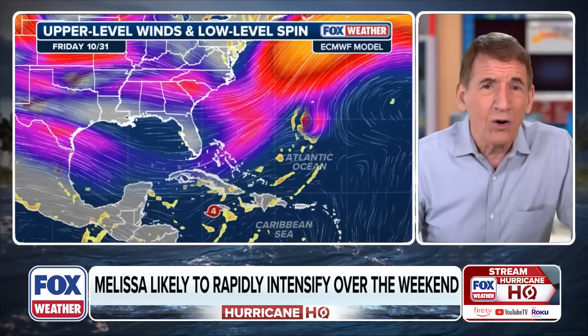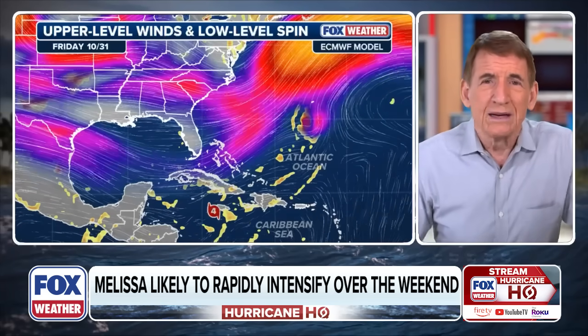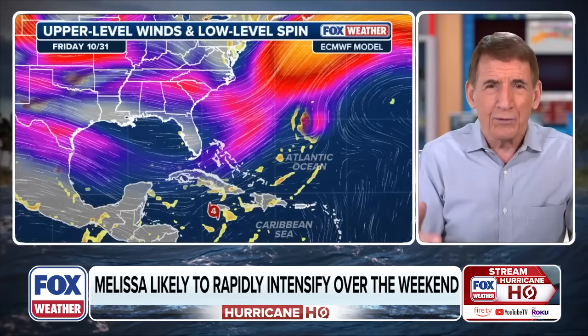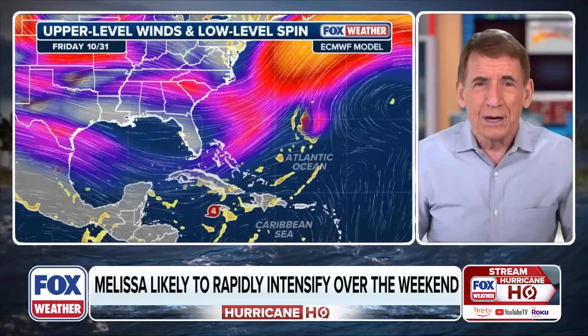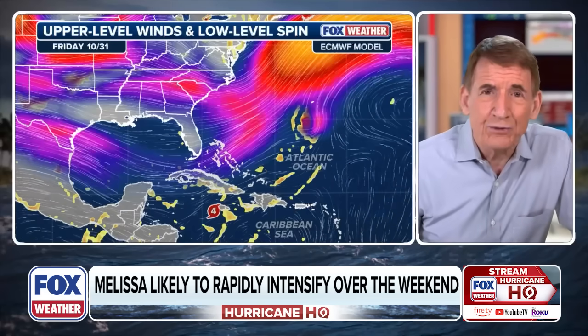By every measure of what we know — even accounting for a little uncertainty in the track — there's just no reason to think this isn't going to be horrendous for a number of those islands. Primarily Jamaica, but also the southern peninsula of Haiti, parts of southern Dominican Republic, effects in the Caymans on the weaker side, and significant impacts in Cuba and the Bahamas. It certainly looks like a catastrophe in the making.